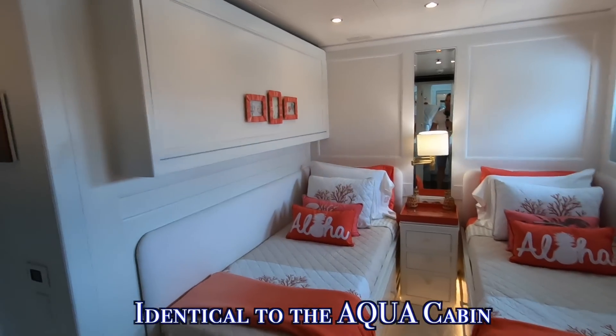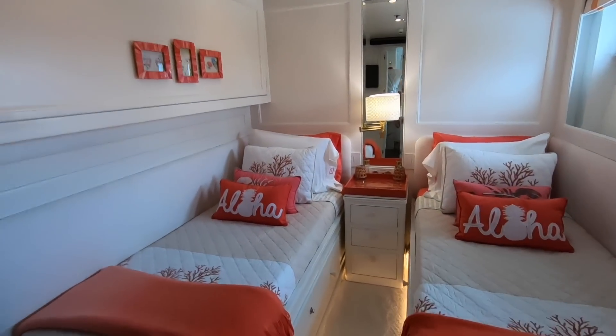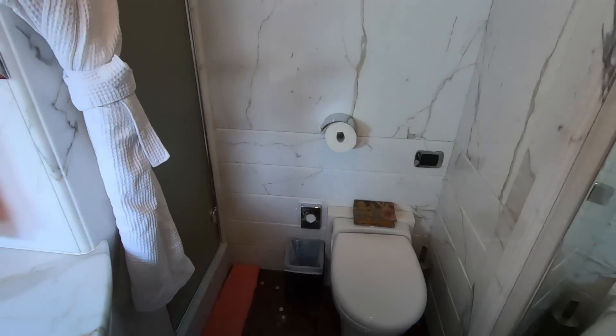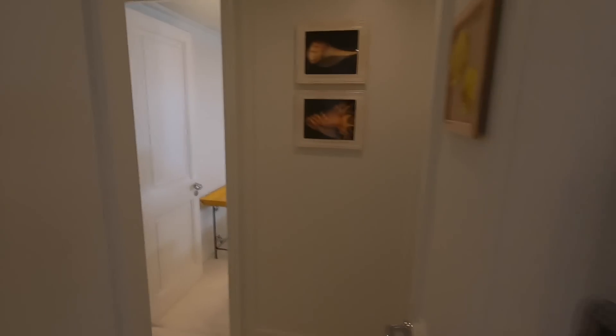Walking straight across into the coral room, you can see it's identical to the aqua room — a twin with Pullman — just a different color theme. The bathroom is pretty much the same: toilet, bidet, and shower.